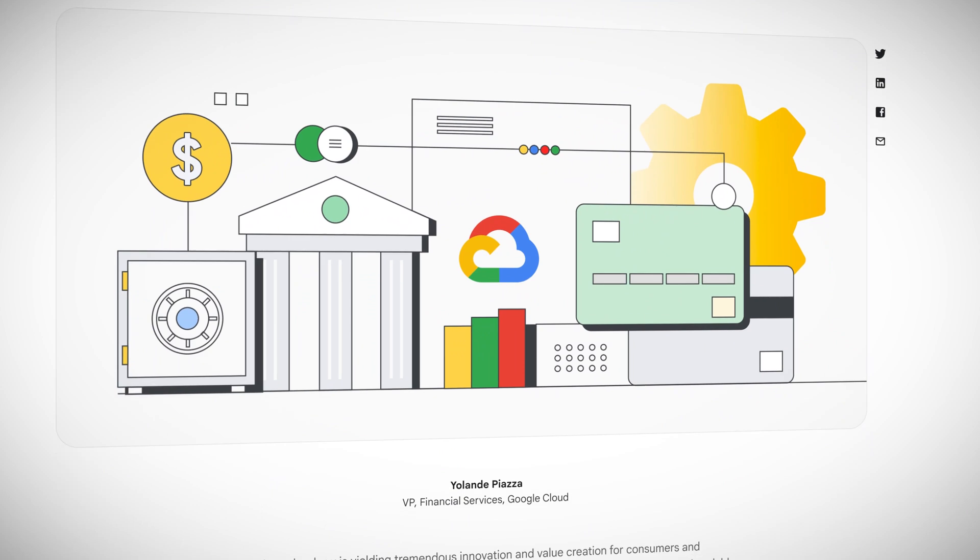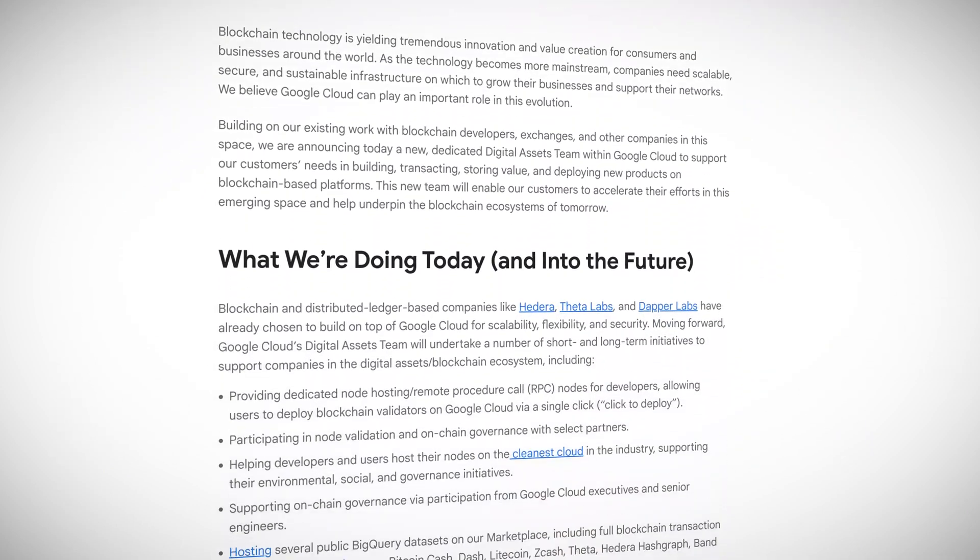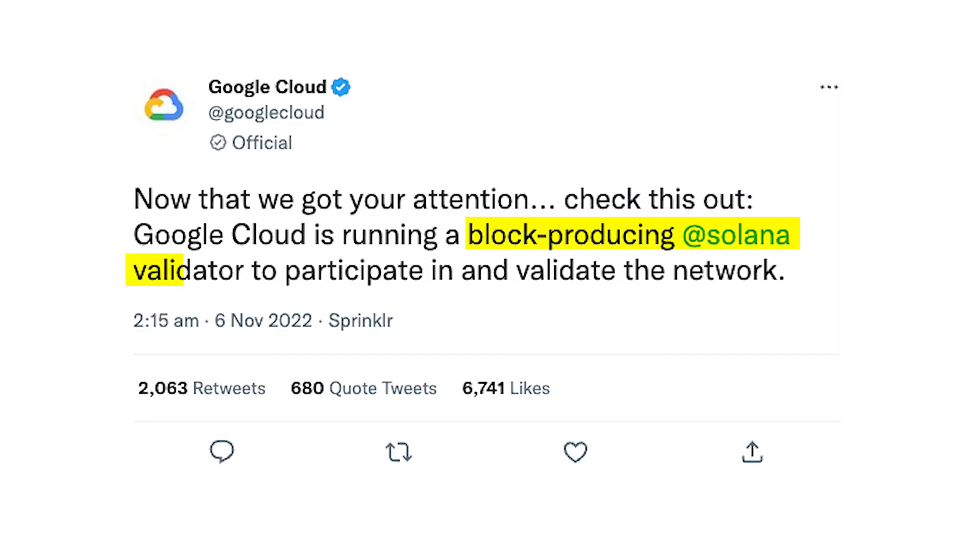Security is the first priority of the blockchain. Google Cloud has been focused on security products over the past month and beyond. Early this year, in January, Google Cloud created a dedicated team called the Digital Assets Team to support their blockchain developers and customers. Creating the blockchain node engine is another way to continue this support. With this product, developers can deploy their nodes onto the blockchain with a single operation. To start, Google Cloud includes support only for secure access of the Ethereum blockchain. But earlier this month, Google Cloud announced on Twitter that it's now running a block producing Solana validator to participate in and validate the network — a step toward supporting the Solana blockchain for blockchain node engine in 2023.